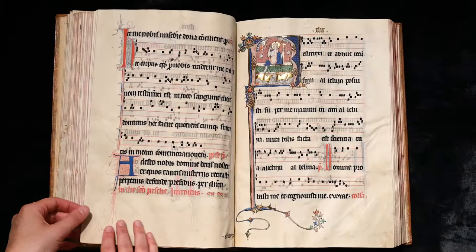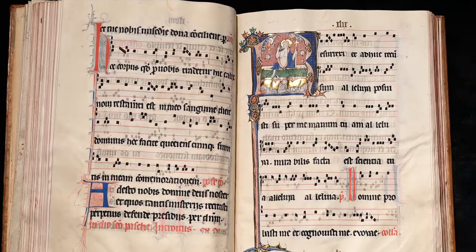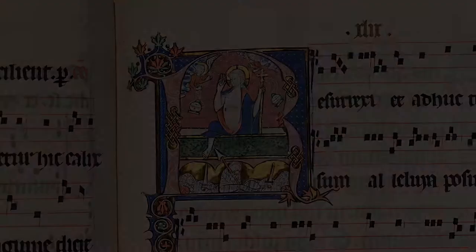The survival of 13th century missals with this extravagant level of decoration is extremely rare. Usually read at an altar and seen by a few people, missals seldom had many decorations. In this respect our book is truly exceptional.